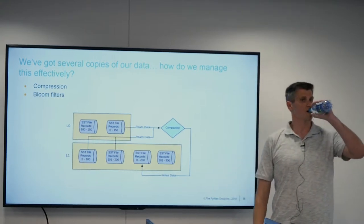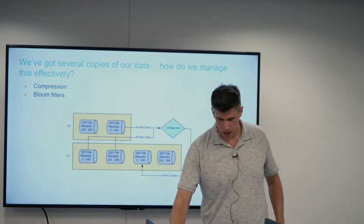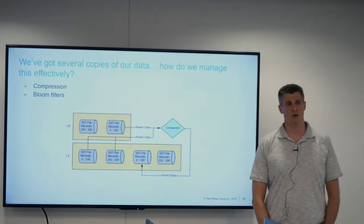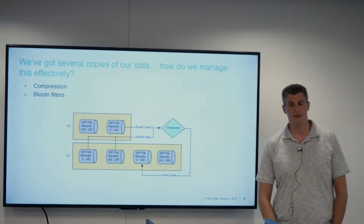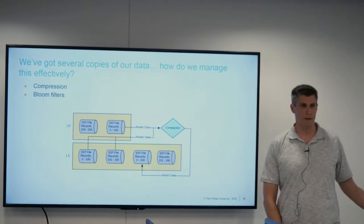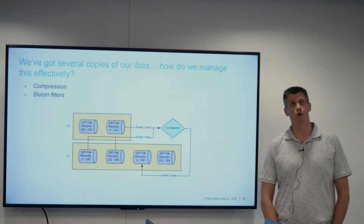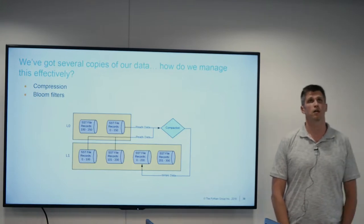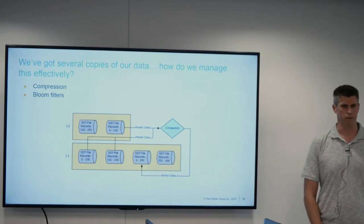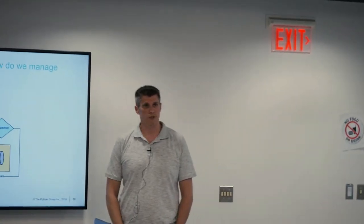Q: Does it use async IO? A: I don't know if it uses async IO. I know it doesn't use a lot of direct IO — something they're currently investigating, because given the sequential nature of the compaction write process you'd think direct IO would be a better use case. But I believe in most cases it uses fsync, and in some cases fdatasync. I'm hoping they'll give us more direct IO options in the future.